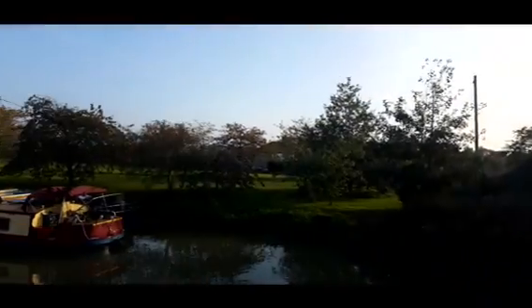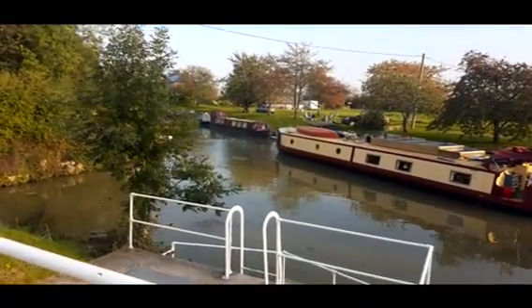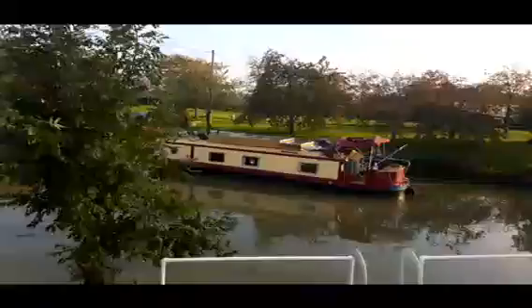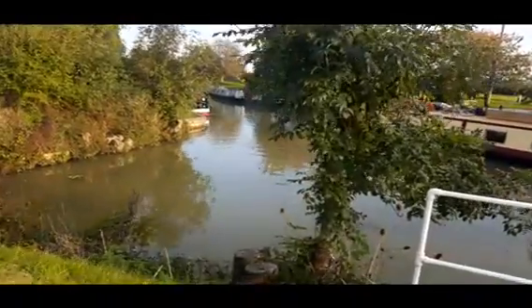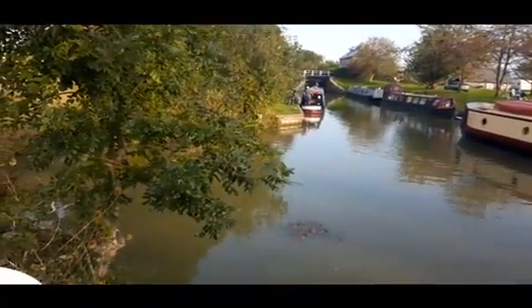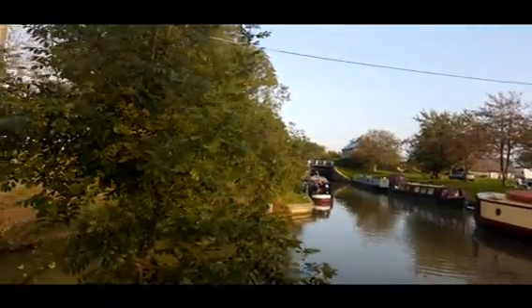Advert for Semington Arms there — try my zoom function, hopefully it'll come out nicely. It's private moorings over that side. Boat just going up to the lock.